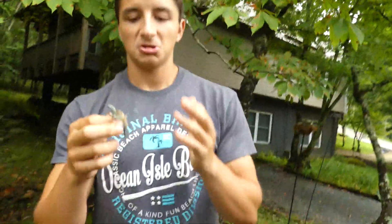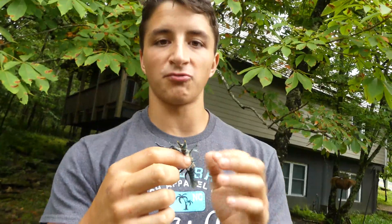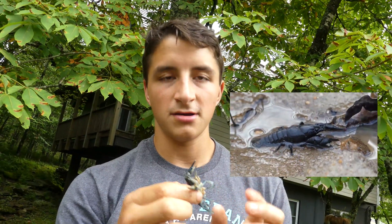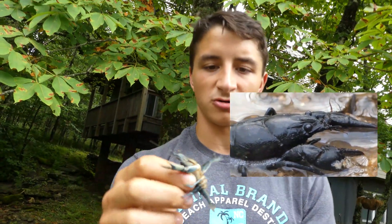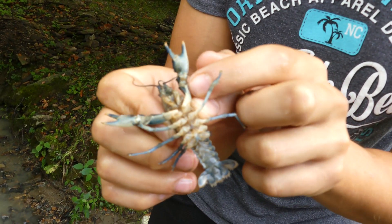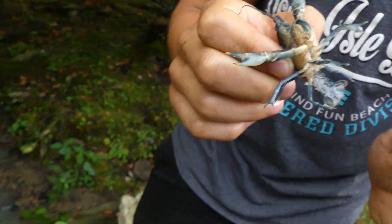Blue crayfish are actually a really rare color morph of the regular brook crayfish that we get up here in the mountains. This is not a full grown adult — they can get bigger than this. You can see on the bottom of the pincers there's a super vibrant blue coloration with kind of an orange tip. It's not a different species or anything like that.